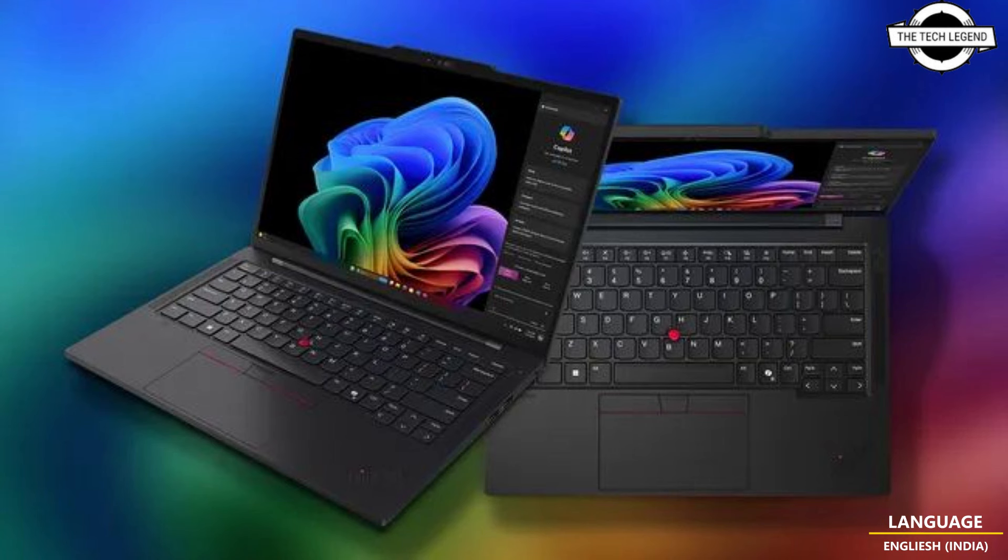The Lenovo ThinkPad T14s Generation 6 is built for business and is Lenovo's first commercial next-generation Copilot Plus PC. It significantly advances the AI-powered PC for commercial use, with the Snapdragon X Elite processor on board, equipped with an integrated Adreno GPU and on-device AI engine.